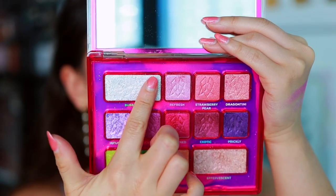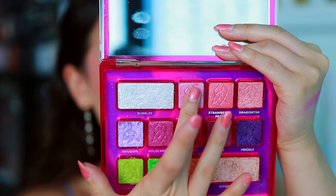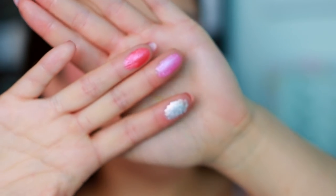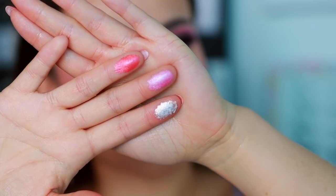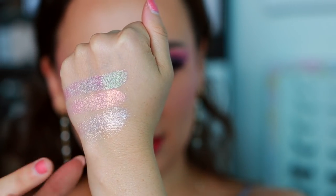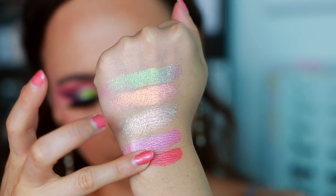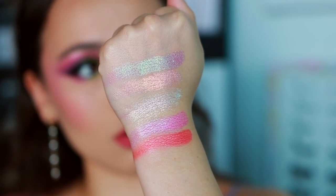I'm going to start with Bubbles - I can't quite put my finger on the description but it has a bluish-yellowish shift which I'll show you in the swatch. Then we'll dig into Refresh and Strawberry Pear - Strawberry Pear is definitely more of a multi-chrome shade. The other two are more satiny, but the satins in here aren't really satins - they're more like shimmers toned down, a hybrid between a satin and a shimmer. Bubbles has a very strong golden shift with some blue in certain lights. They apply really smoothly - equally smooth on the eyelid.